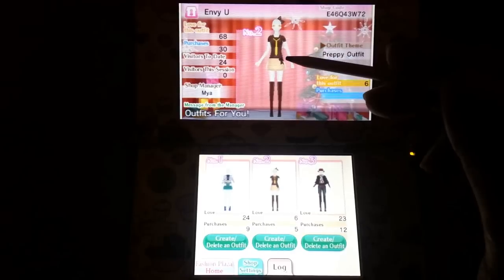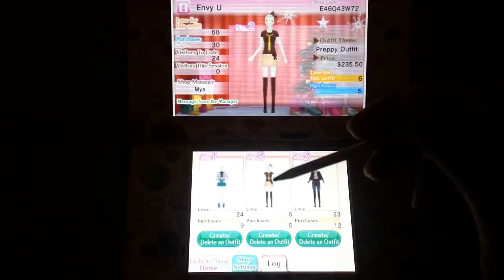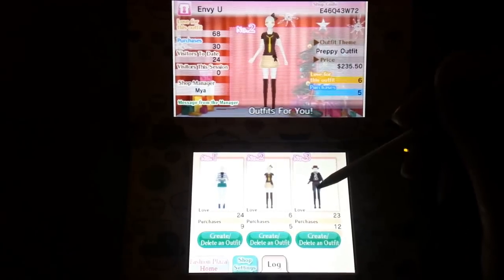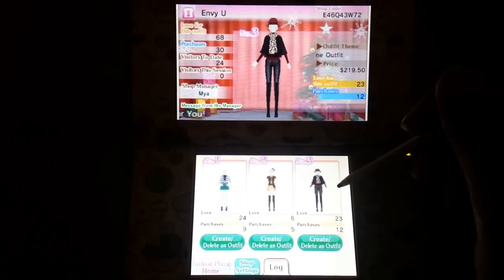This is the outfit I made just a few hours ago. I really like it — I think it's cute, especially with the bow. And I made this one a couple days ago.